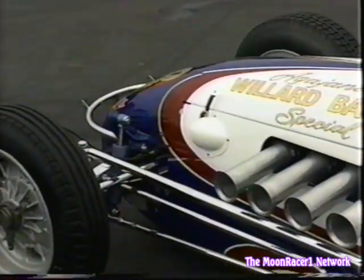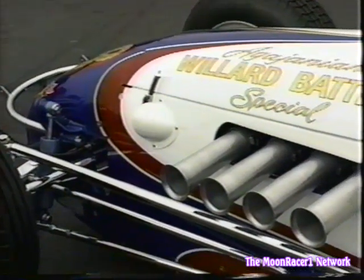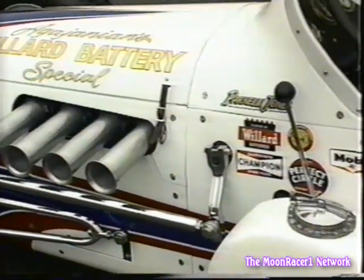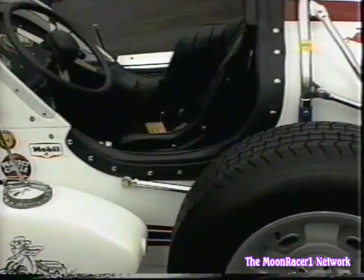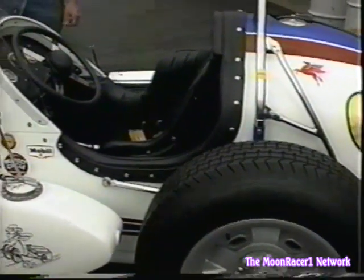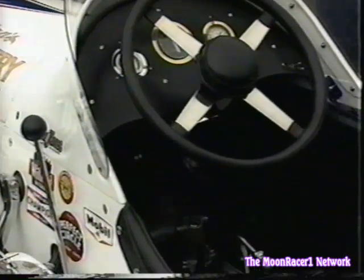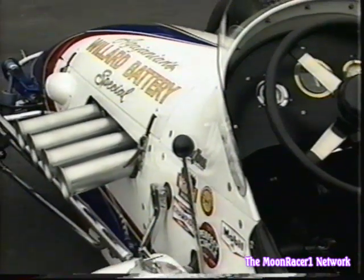Quite often these cars are found in pieces, but this car luckily had been kept together for the most part, and the only significant part on the car that had to be reconstructed was the tail. Unlike the throwaway cars of today, these cars raced over a span of 10, 15, and sometimes 20 years, so the car had been updated over the years. When you restore a car, you usually pick a year or a period in time that you prefer, and you restore it to that time.